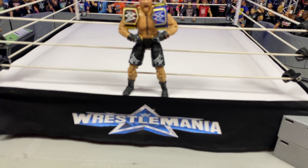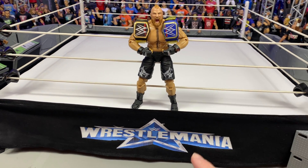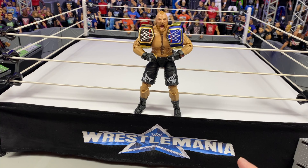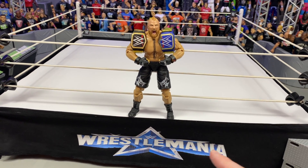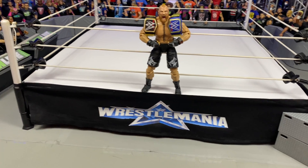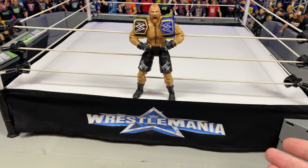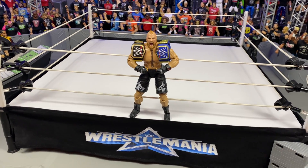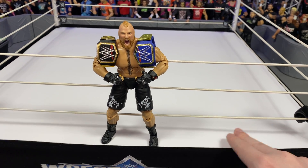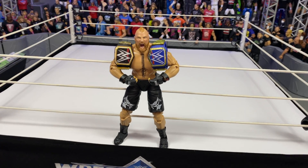Let's check out this Wrestlemania 38 ring that I made. We're gonna be doing some fun content with Wrestlemania 38 this year in addition to the GCW content you get every week. I got the ring done — pretty basic ring skirt, my graphic design skills are not the best. Very happy with the mat, which is cardboard instead of the blue that usually is on these rings.